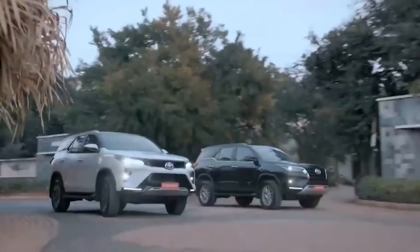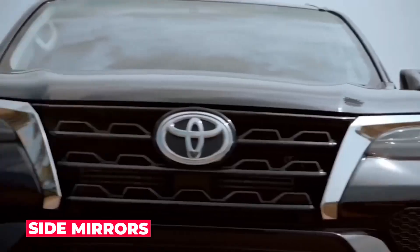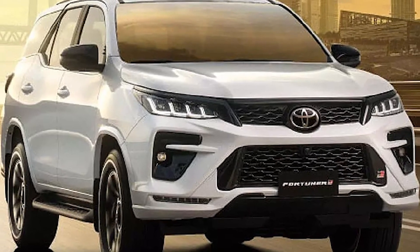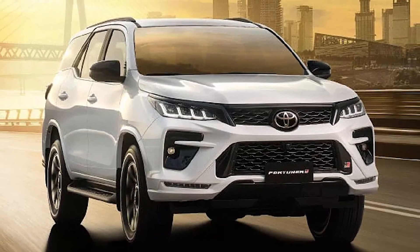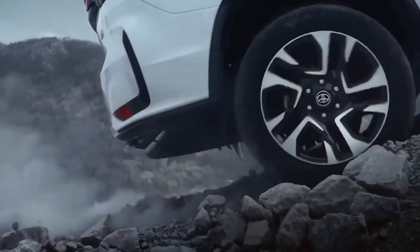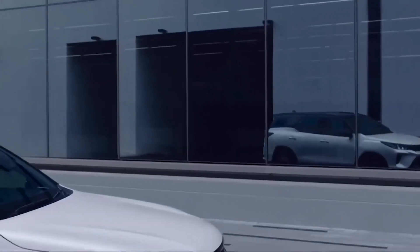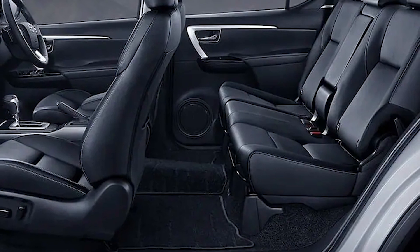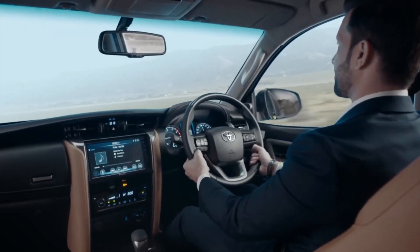The vehicle's fully automatic power back door with height-adjusted memory and jam protection offers added convenience. Electrically adjustable and retractable side mirrors with side-turn indicators provide safe lane changing. Aero-stabilizing fins on the ORVM base and rear combination lamps enhance aerodynamic efficiency. The new Fortuner 2023 offers a luxurious interior with leather seats with perforation, providing a premium feel and superior ventilation, making long drives comfortable.